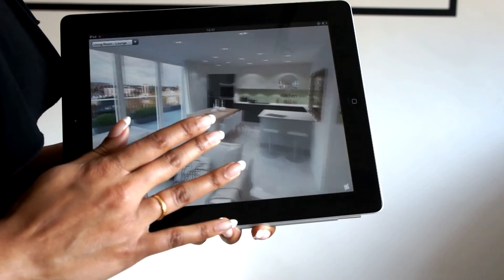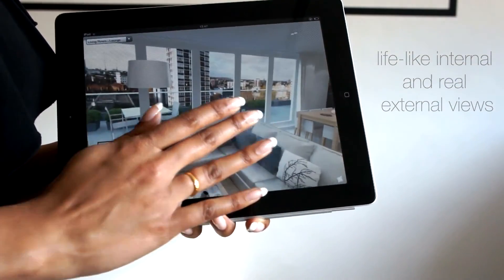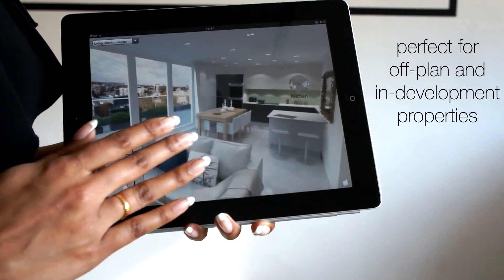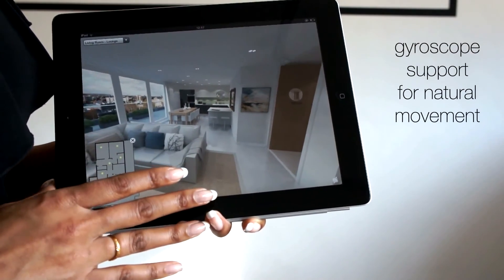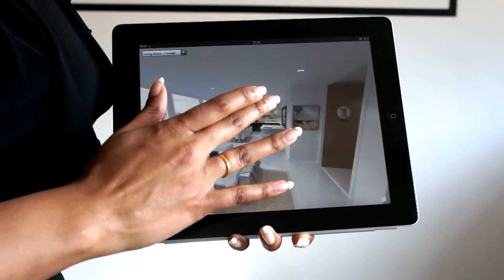This 3D interactive view of properties has many advantages, from lifelike visuals and real external views to full navigation of off-plan and development properties. The gyroscope feature allows you to view an area in a natural way, making your viewing experience as realistic as possible.